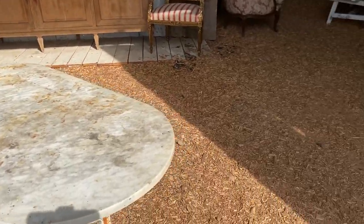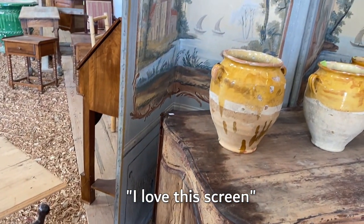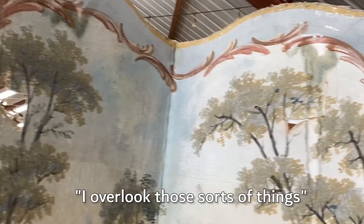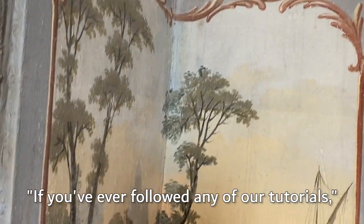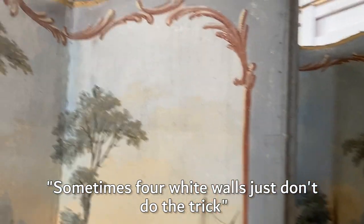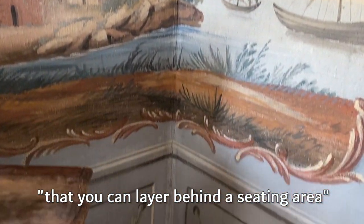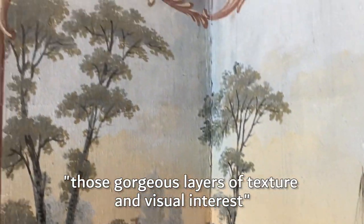I truly felt like I wished I could take it all home, but I don't have space for everything, and thanks to my wish list it kept reminding me to focus and stay on task. I love this screen — it's the classic chinoiserie style, even with a little tear in it, which I overlooked. I think this would be a perfect backdrop for a wall. I love looking for things like this that you can layer behind a seating area or behind a bed to really create those gorgeous layers of texture and visual interest.